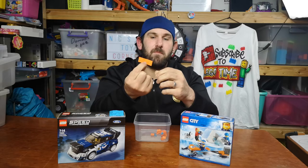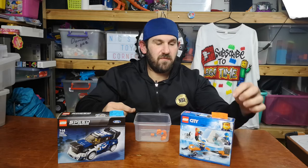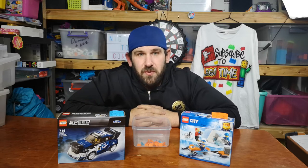Congratulations Raymond Marsh! You have won the City Arctic Explorers set. To all the others that didn't win, unfortunately I don't have any more Lego to give away currently.